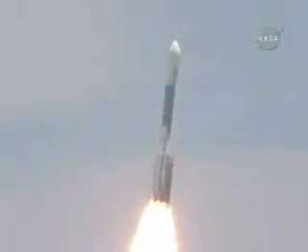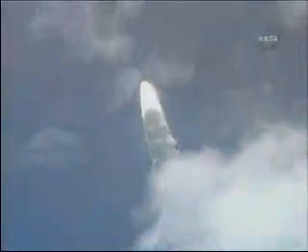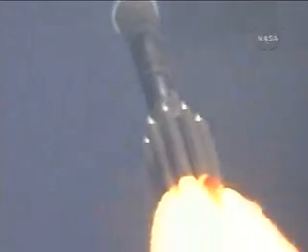Twenty-nine seconds into the flight, now we're in the area of maximum dynamic pressure, max-Q.